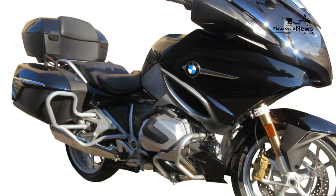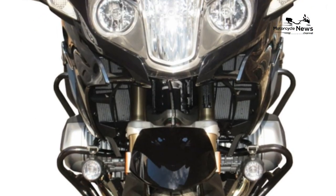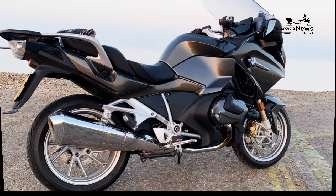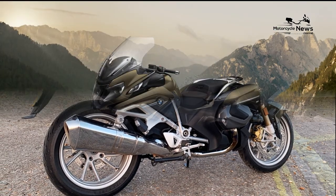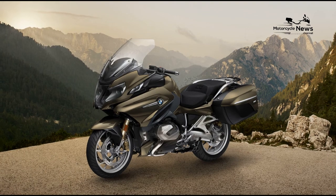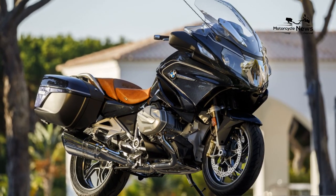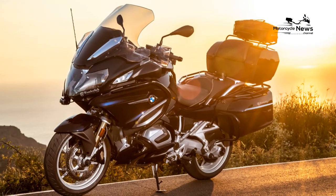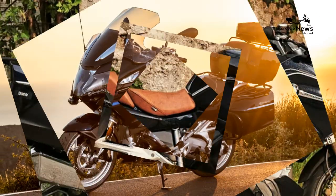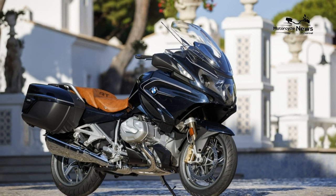Riding gear aside, you'll also need some security measures to make sure your sport tourer is safe, especially while traveling. We recommend only parking your sport cruiser or tourer in secure garages and parking lots. It's also advisable to carry a disc lock and a motorcycle chain so you can secure the bike when parked on the street. Consider installing a motorcycle alarm for an added layer of security — a tracker will alert you if your bike is being moved, and you'll be able to track your motorcycle live in case it gets stolen.